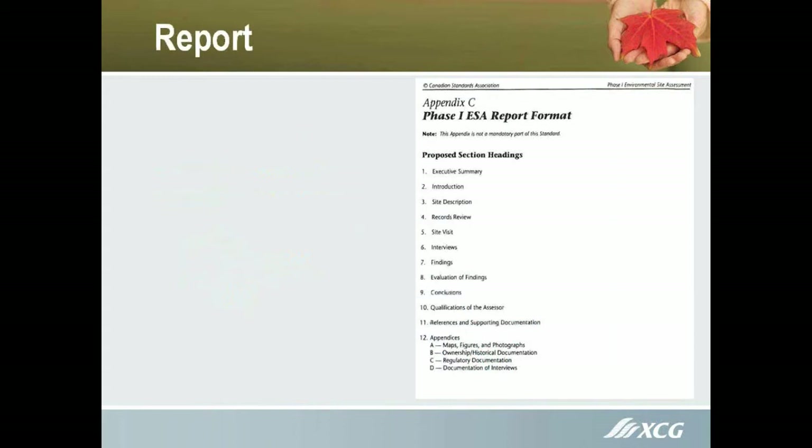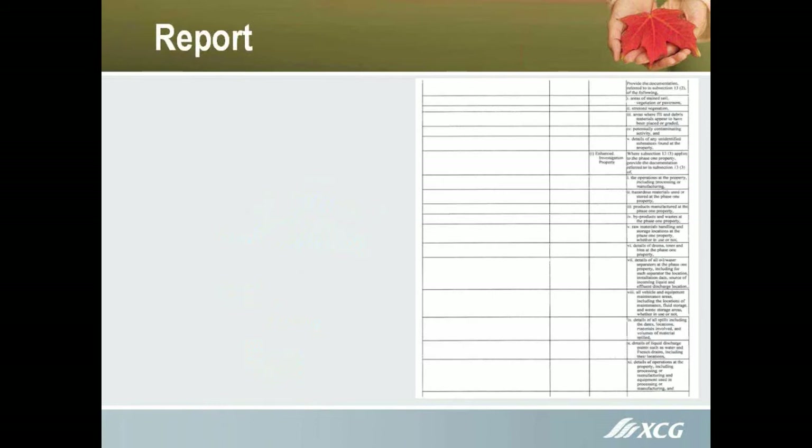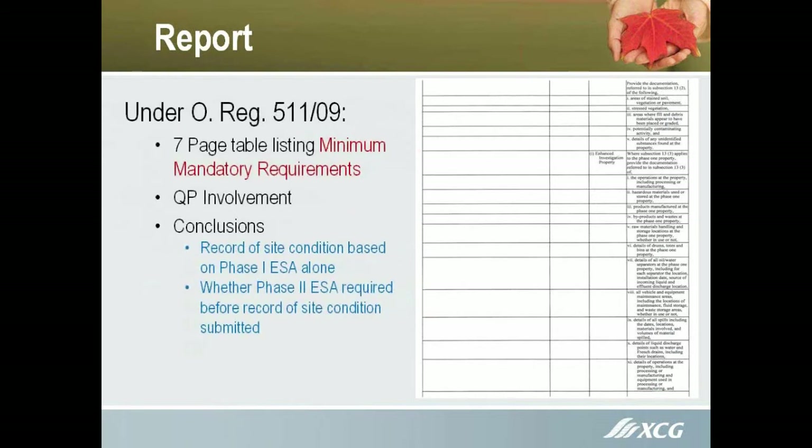This shows the Phase 1 ESA report format under the CSA standard. It's somewhat comprehensive, but not as comprehensive as the MOE standard. There's a lot you had to look at, but you didn't necessarily have to look at them in the same detail that you do now under what people call Reg 5.11, but which should really be referred to as 153 as amended.